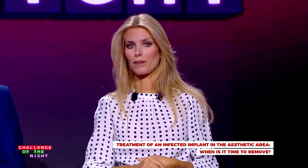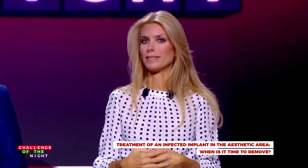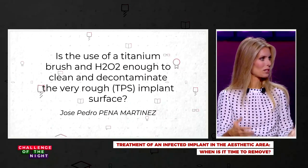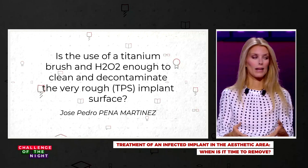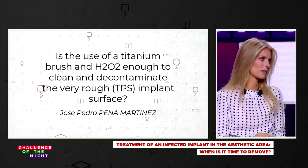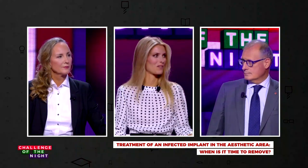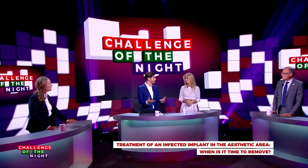A viewer question from Jose Pedro Martinez asks how we decontaminate the rough surfaces of implants. Our energy and research should focus on improvements in how to effectively clean the rough surface of implants, because that is one of the crucial factors leading us toward one solution or another. In the future we may have advancements that allow us to keep implants in these kinds of situations longer.